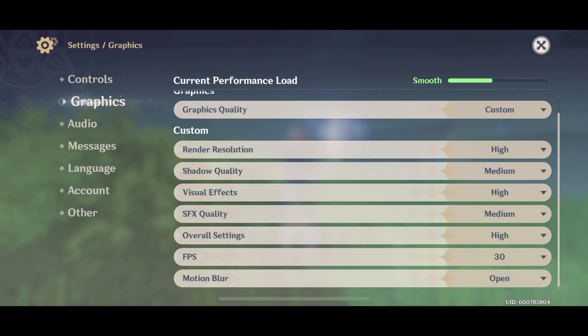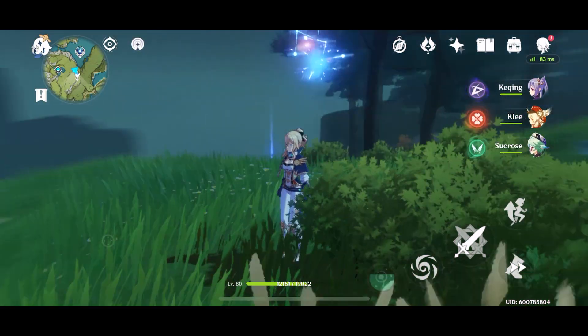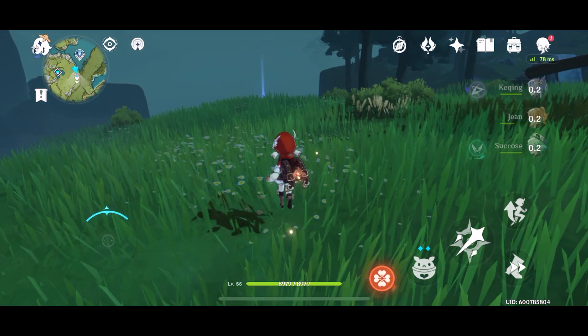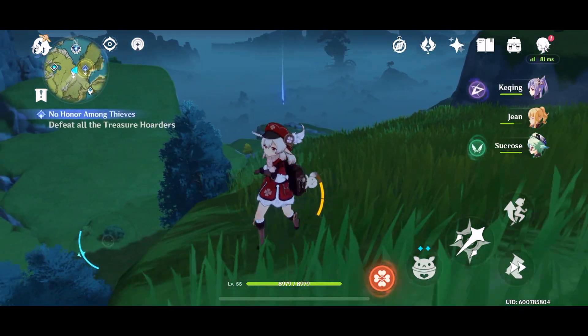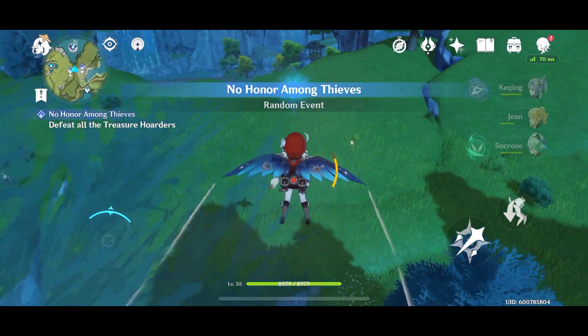You can see everything maxed out here — well, medium — and you can see it's set to smooth. Really nice smooth gameplay here, we'll go ahead and check out some of the combat.